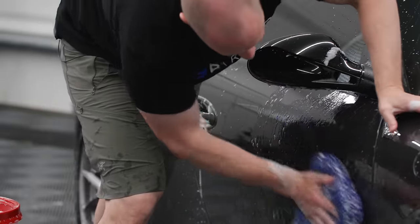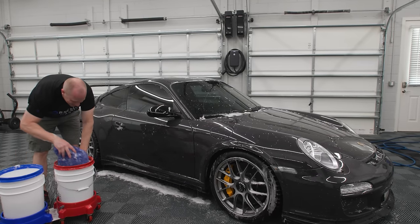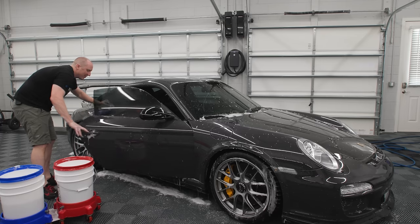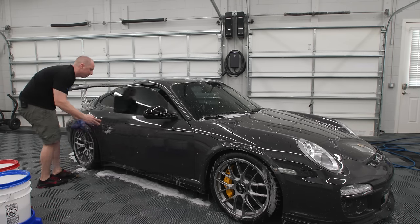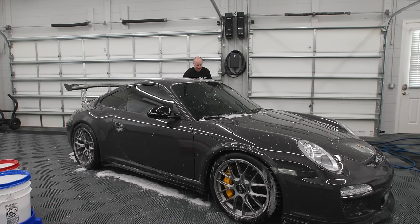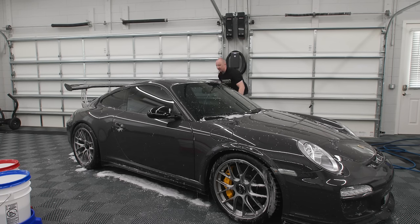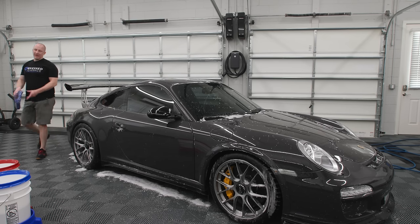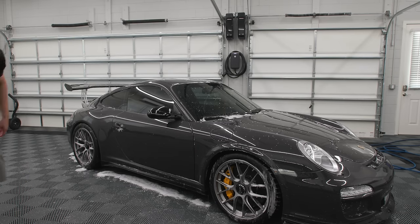I don't think I'll deter any of you from wanting this thing because it's freaking cool. I can't wait to do the Dundon exhaust on this thing — it's going to be nasty. It's a Dundon street header setup: catted headers, side muffler delete, center section delete. So I'm going to drop about 30 pounds off the car, gain 20 horsepower, and gain a lot of awesome sounds. It's going to be freaking sweet. Let's rinse it.